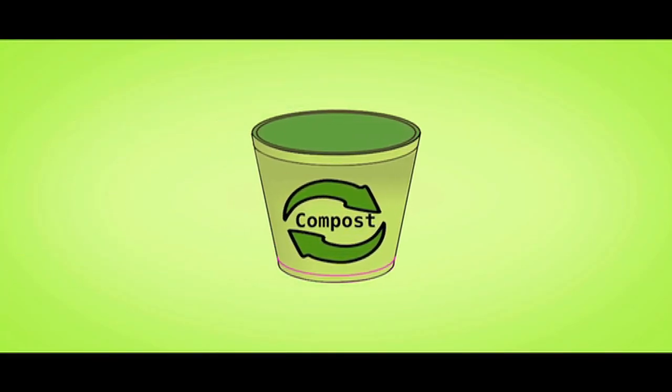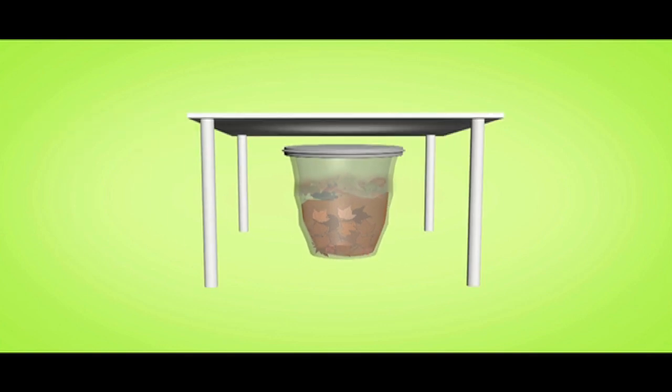How to make a compost bin from your kitchen waste: take a used plastic bucket with a tight lid. Drill 10 holes in the bottom and 10 holes on the lid. Place dry leaves or grass at the bottom until it's halfway full. Cover this with a layer of soil. Put your kitchen waste on top of this and mix slightly. Wet it with some warm water. Cover the lid shut and place in the shade. Keep adding kitchen waste and mixing. Let it compost for 2 months in full.